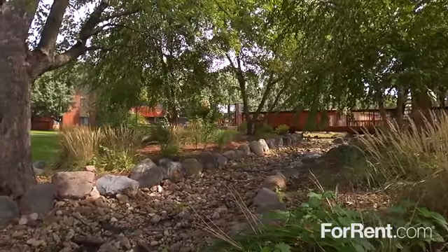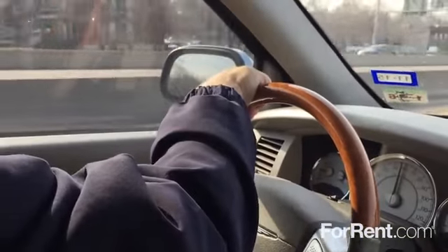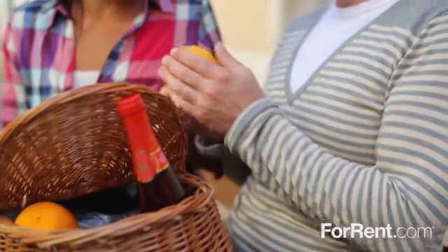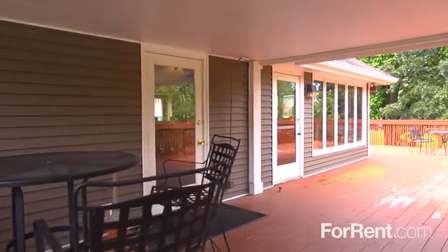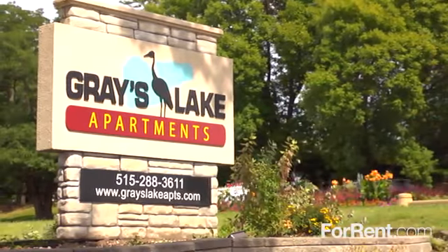Gray's Lake Apartments is located in Des Moines, with easy access to Interstate 235, and a wonderful selection of shopping, dining, and entertainment nearby. For a community that exceeds your expectations, come home to Gray's Lake Apartments.